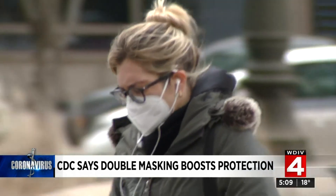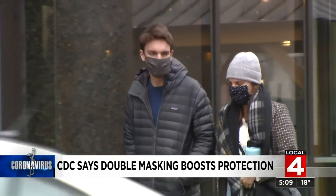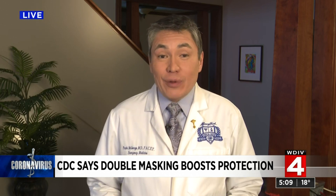The bottom line is this: masks work, and they work best when they have a good fit and are worn correctly. It really comes down to fit and layers — more layers are better, and your mask needs to fit tightly. If your mask is constantly slipping off your nose or requiring you to adjust it, it just doesn't fit right. A well-fitting mask is not only much more comfortable, it actually protects you more and it protects others more.